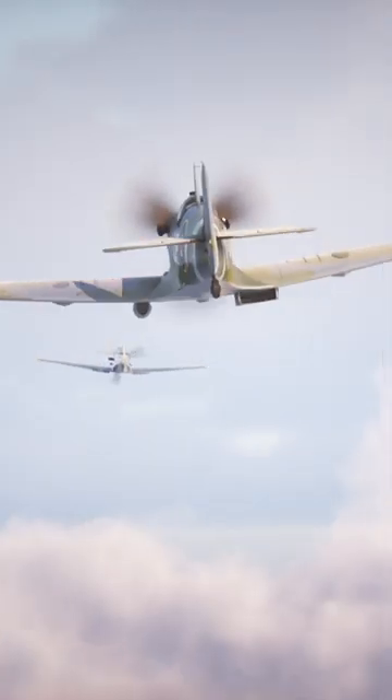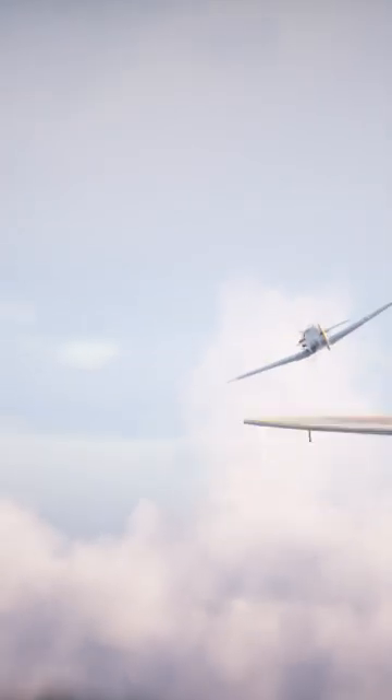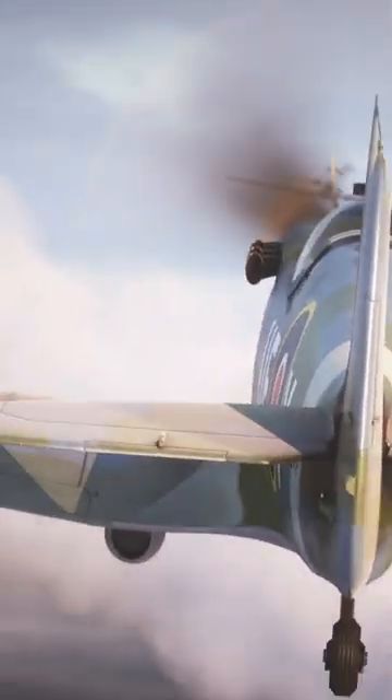The Spitfire was a nimble interceptor, a plane that could rapidly gain altitude and proceed to fiercely defend its airspace. To do this it needed to be powerful, manoeuvrable and capable of packing a punch.